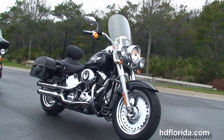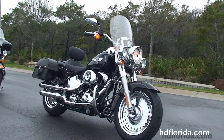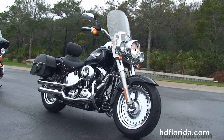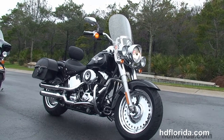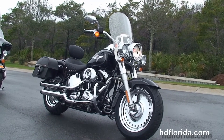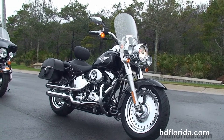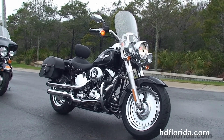We are rated number one in customer service and have over 1,200 new and previously enjoyed motorcycles for you to choose from. We ship used bikes anywhere in the world. Be sure to ask about our flying ride program, and for more information on this Fatboy click the link below and to see the rest of our exceptional inventory visit us at pcbharley.com — we're always open 24/7.